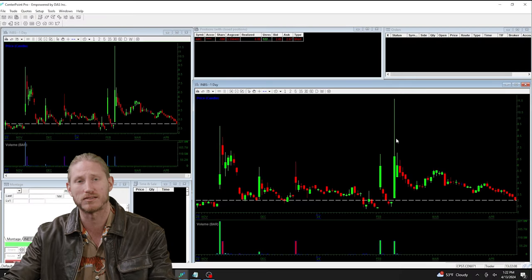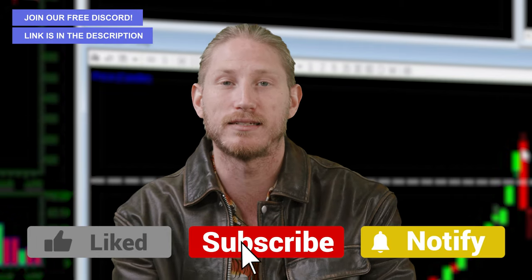My name is Mike Cuddy from Clover Trading. If any of these chart patterns interest you and you want to learn how to trade chart patterns and volatility like this, check us out at Clover Trading in the link in the description below.